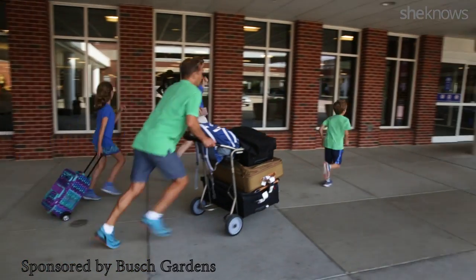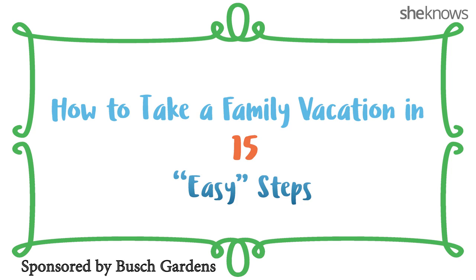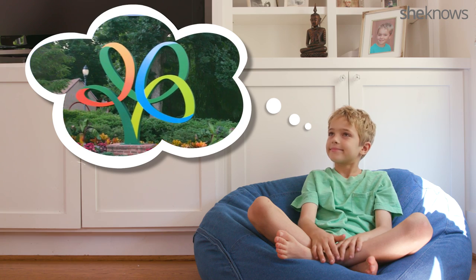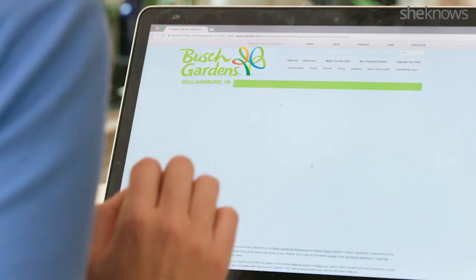How to take a family vacation in 15 easy steps. Step 1: Decide on a vacation spot everyone will love — which is basically impossible, until mom figures it out.